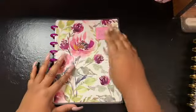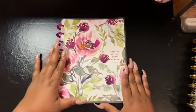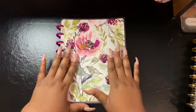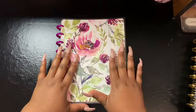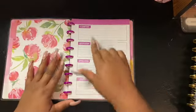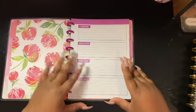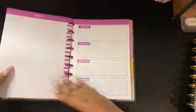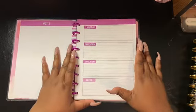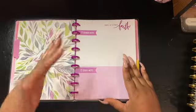Planner number three is my faith planner. This planner will have all of my daily devotions, my Bible study lessons, and sermon topics when I attend church. I've had this planner for a while, and it gives you the SOAP layout — Scripture, Observation, Application, and Prayer — and on the back you can write your notes. I'm looking forward to using this as my faith planner for 2020.